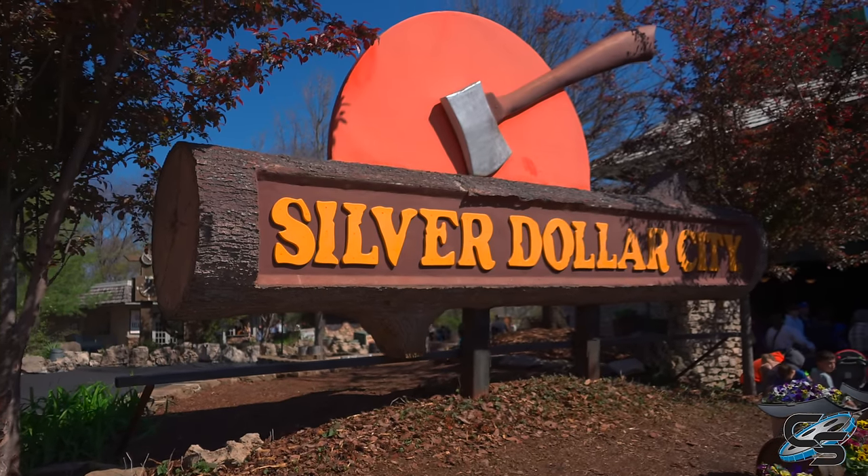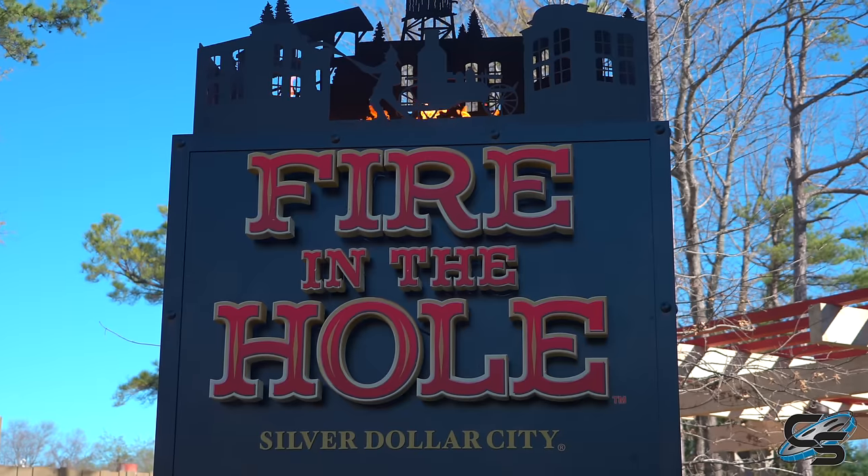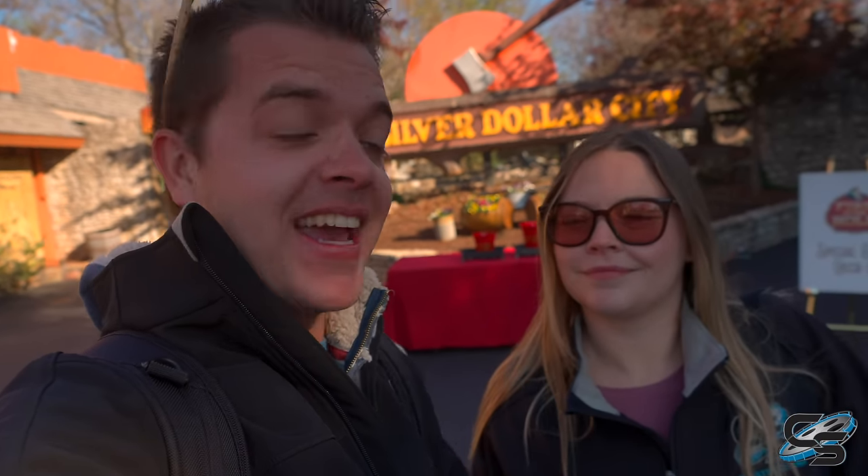It's a very brisk March morning here at Silver Dollar City for the grand opening of Fire in the Hole. We're going to ride it for our first time. We haven't seen anything of what it looks like. This is going to be really, really exciting. I just hope the fire warms me up — that's my main concern.